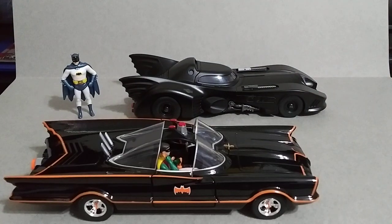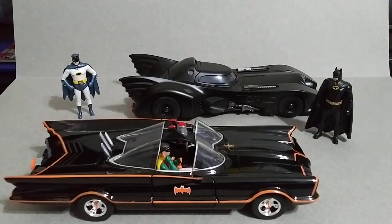That's pretty much it for this video. I'm going to try to collect the other Batmobiles if I can find them. Hope you enjoyed it — let me know what you think down below in the comments, which one is your favorite. Until next time, happy hunting guys.